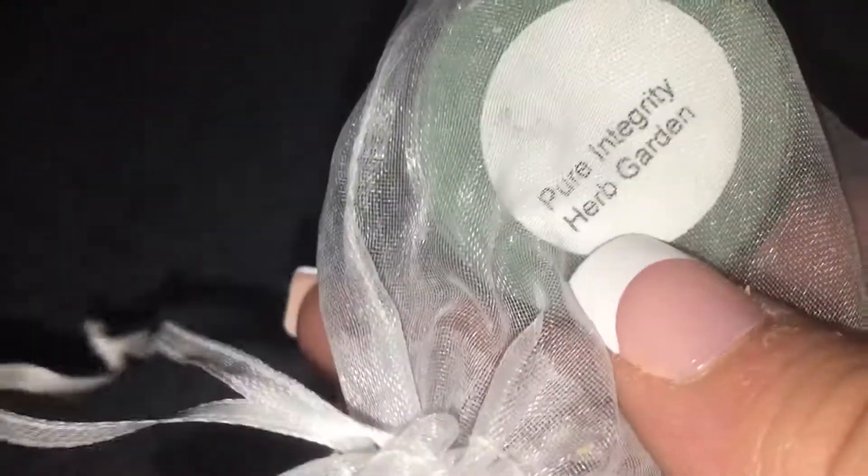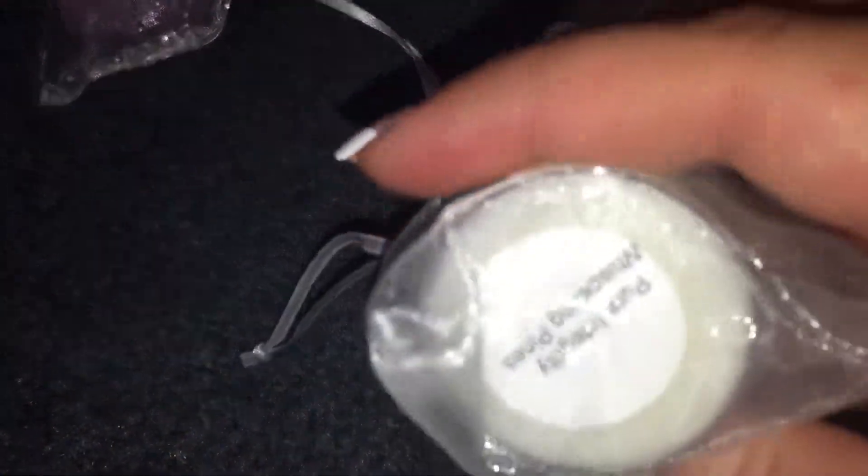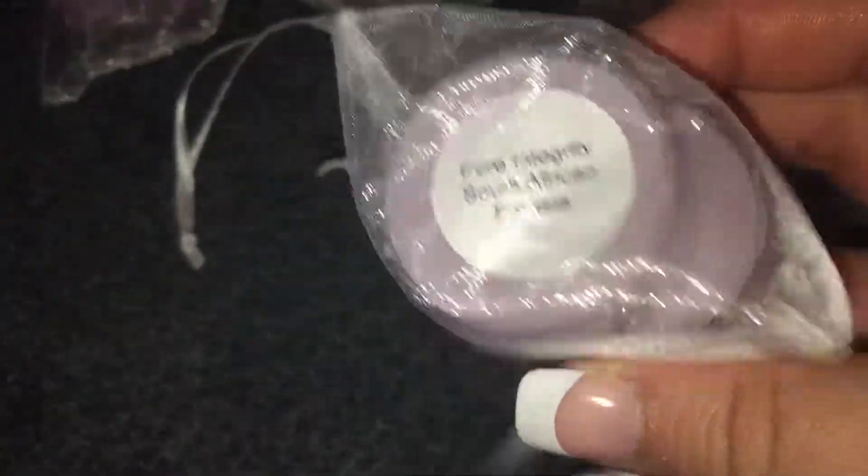These are from a company that's local called Pure Integrity — they're soy. I have herb garden, hot malt cider — there's two in here — two in lilac, two in raspberry lemonade, two in whispering pines, and two in South African phrasia.